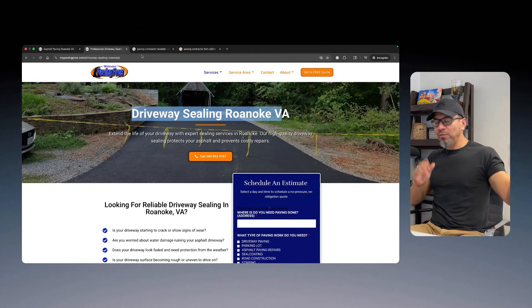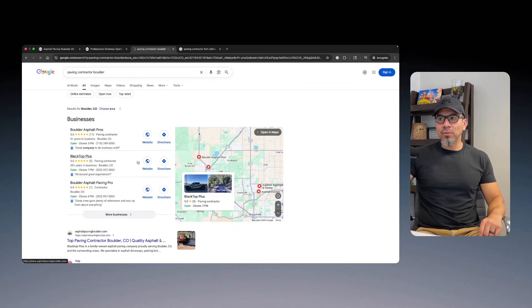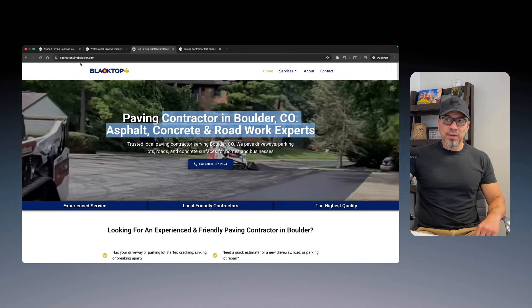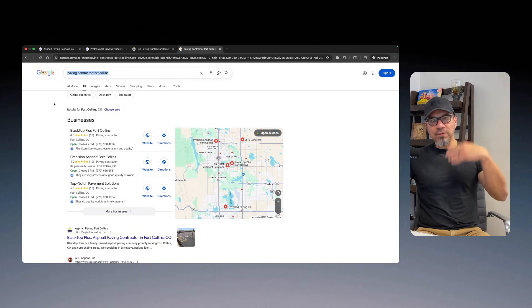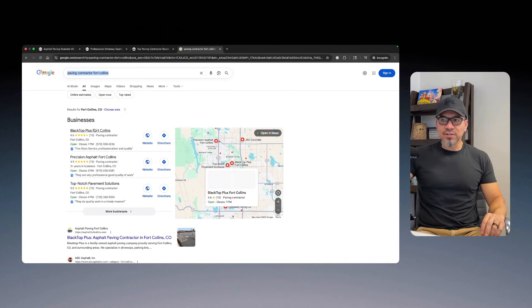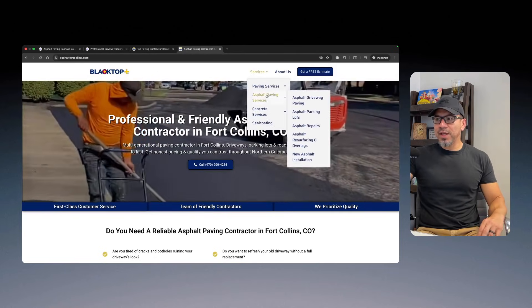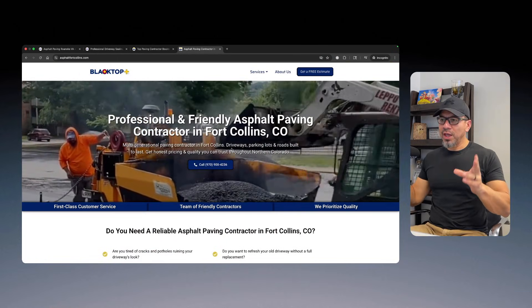Now the other example: two business profiles with two completely different websites for the same business. Search 'asphalt paving contractor Boulder, Colorado' — their listing ranks and the website is entirely focused on Boulder. All the services are about Boulder. Then search 'paving contractor Fort Collins' — maybe an hour away — he has another listing, jumped through all the hoops to get legitimate licenses in that location. Completely different domain name, website, and pages. We're still adding pages to that site. That's how we ranked both listings in different locations using two separate websites.